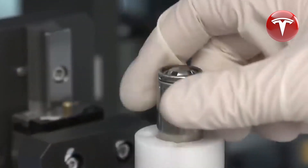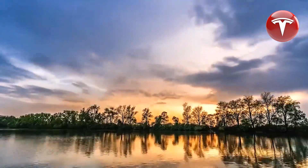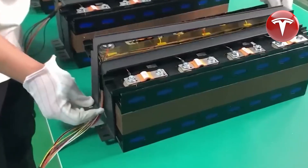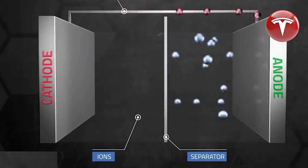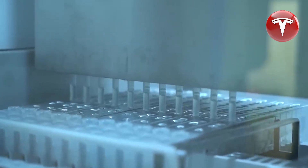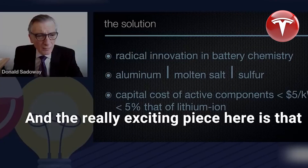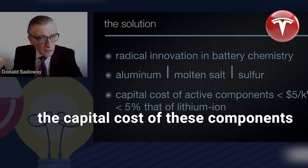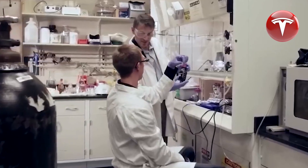Regarding charging time, the experiments have shown that these battery cells can withstand hundreds of cycles at exceptionally high charging rates. In some cases, they charge to full power in less than a minute. Although the process involves heating, the engineers discovered that the batteries actually perform better at higher temperatures — operating at 110 degrees Celsius yields a 25 times faster charging rate compared to 25 degrees Celsius. One more compelling feature of aluminum-sulfur batteries is the use of molten salt as an electrolyte, which makes the batteries inherently safe due to their non-flammable nature.